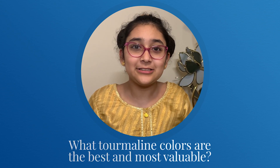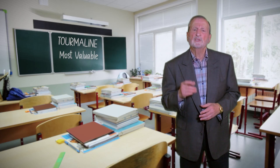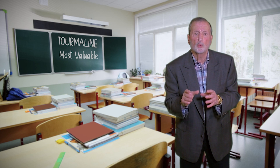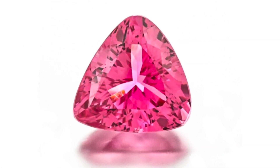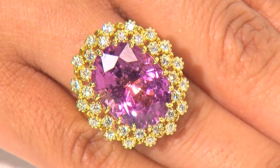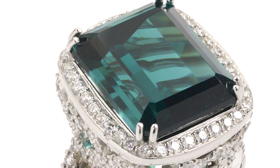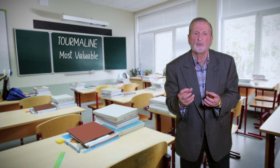Professor Allen, what tourmaline colors are the best and most valuable? That's an interesting question. I think the best is your taste — the color that's your favorite. For instance, the pink tourmaline — that lush, bright, deep color — women adore it. It means success and love, in lore. But the ones most sought after are the blue indicolite and the red rubylite, because they're rare. And the deeper the color, the better the quality.